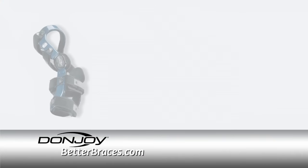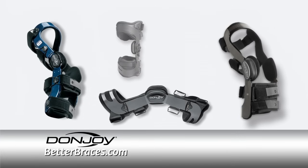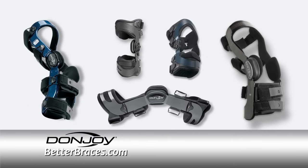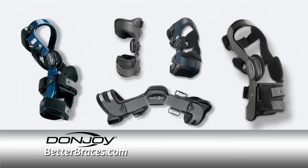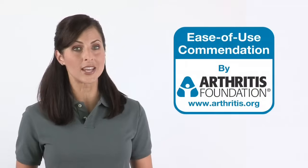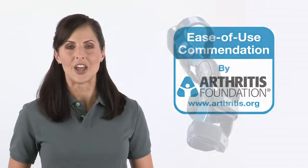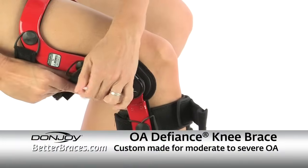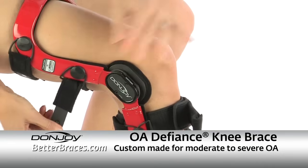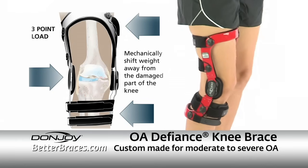If you're suffering from knee OA, DonJoy, a leading global provider of high quality orthopedic devices, has a range of braces and sleeves that can help support your knee, relieve your symptoms, and slow the degenerative process. Many of DonJoy's OA knee braces have earned the ease of use commendation by the Arthritis Foundation. The DonJoy OA Defiance is the premier custom OA brace available on the market today. Made from carbon fiber and custom fit, OA Defiance provides the ultimate in pain relief and comfort for patients suffering from moderate to severe OA pain.